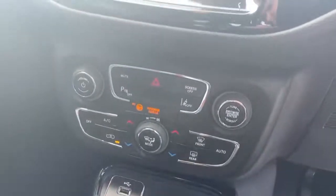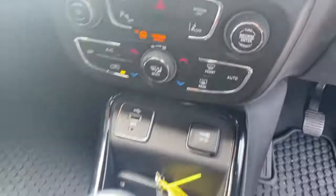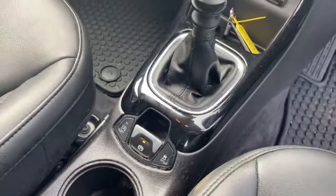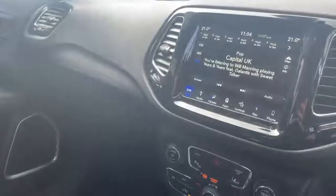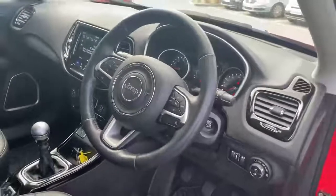Manual climate control settings, lane assist, USB and auxiliary ports, 6 speed manual gearbox, traction control, electric handbrake, glove box, automatic lights, automatic wipers, keyless entry and keyless go.